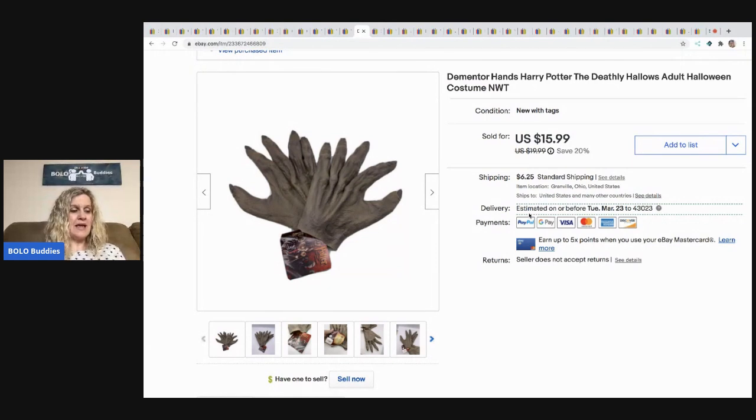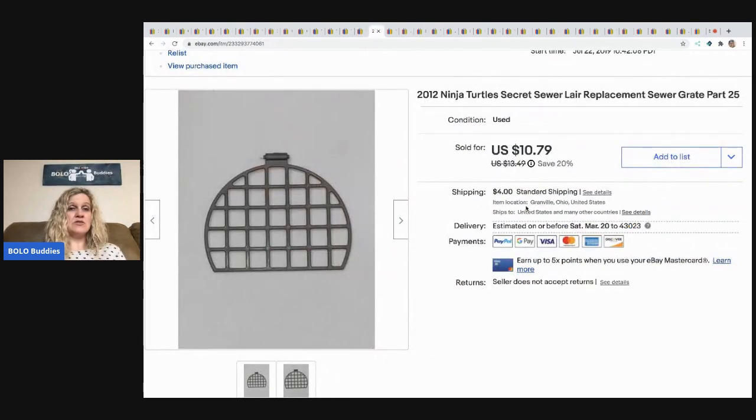The next item I sold are these Dementor hands from Harry Potter — new with tags, came in a mystery box. I took a best offer of $12 and the buyer paid shipping.